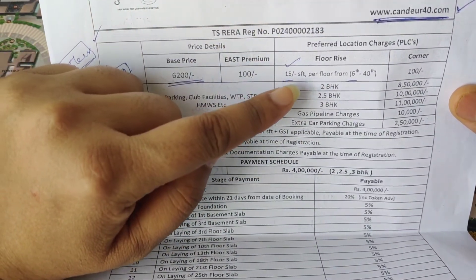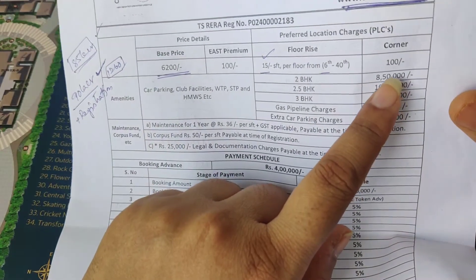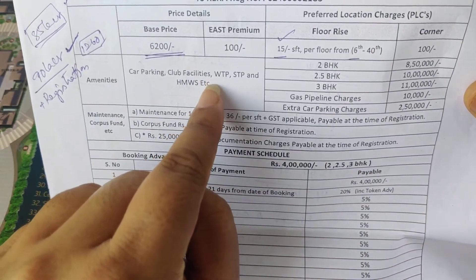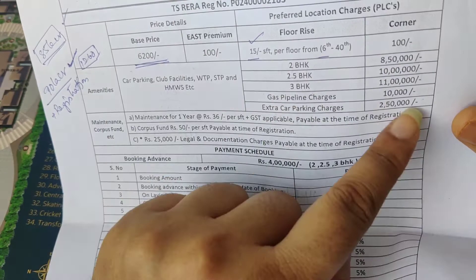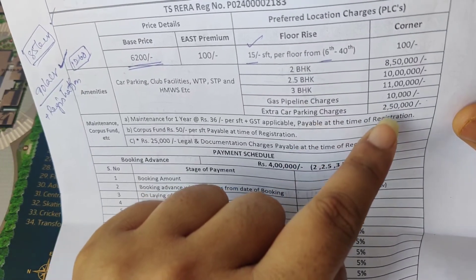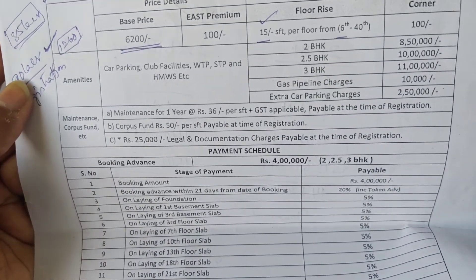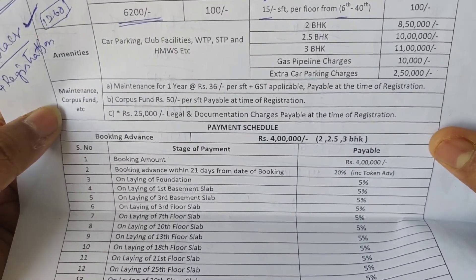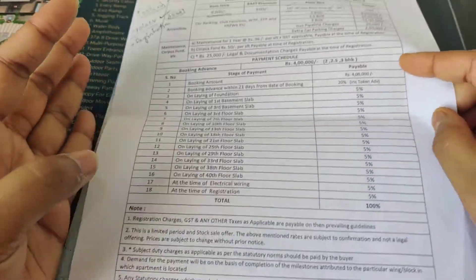Corner flats carry an extra ₹100 per SFT charge. Car parking and club facilities are additional. For parking charges: 2BHK is 8 lakhs, 2.5BHK is 10 lakhs, and 3BHK is 11 lakhs. Gas pipeline charges are ₹10,000 extra. Legal documentation charges are ₹25,000 extra.